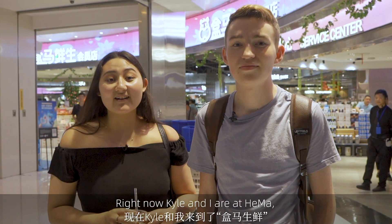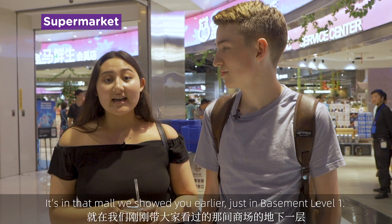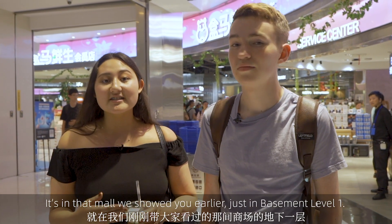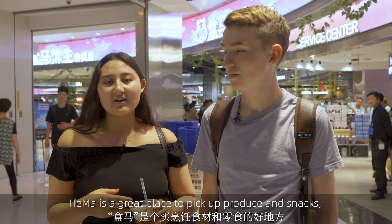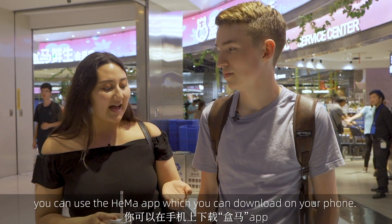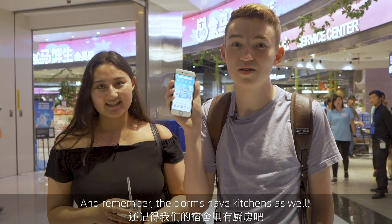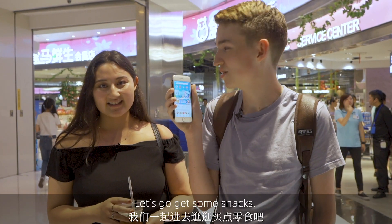Kyle and I are at Houma, a local grocery store super close to the residence halls. It's in that mall we showed you earlier, just in basement level one. Houma is a great place to pick up produce and snacks. When you're ready to pay, you can use the Houma app, which you can download on your phone. Remember, the dorms have kitchens as well, so you can use Houma to get your groceries. Let's go get some snacks.